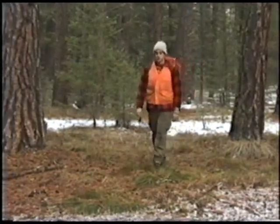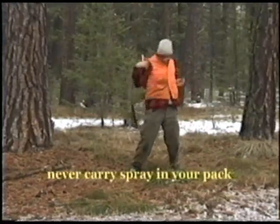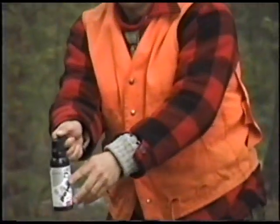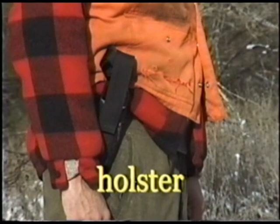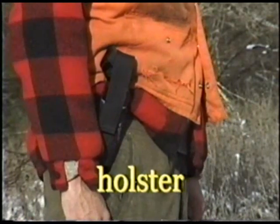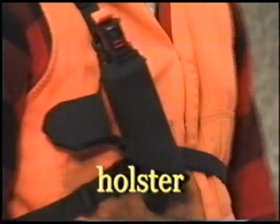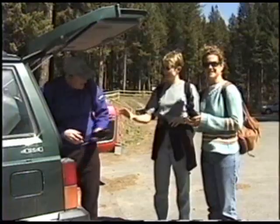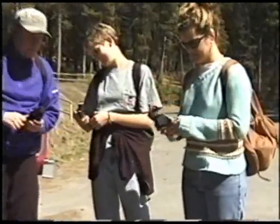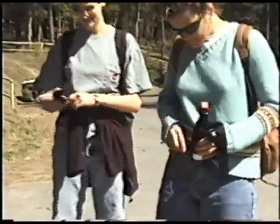Never carry bear spray in your pack. The time it takes to remove it is the difference between being charged by a bear and being mauled by one. It is recommended that each person should have their own canister, both for their own protection and to back up others.